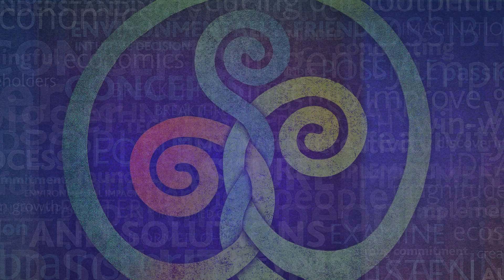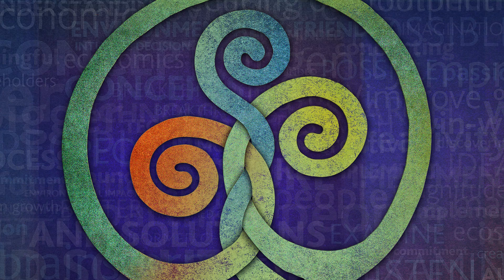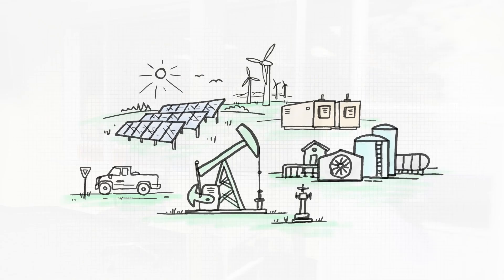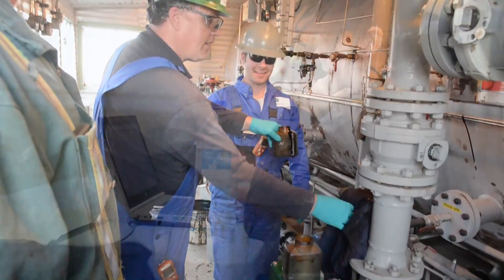At Imaginea, we're committed to our vision of creating a better future for the energy industry and for the world. Our goal is to become an emission-free oil and gas producer and we believe we can do it through collaboration, creativity and innovation.